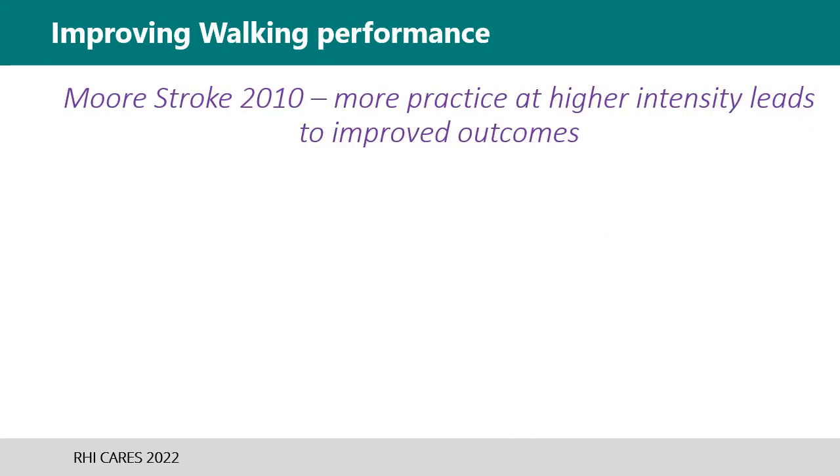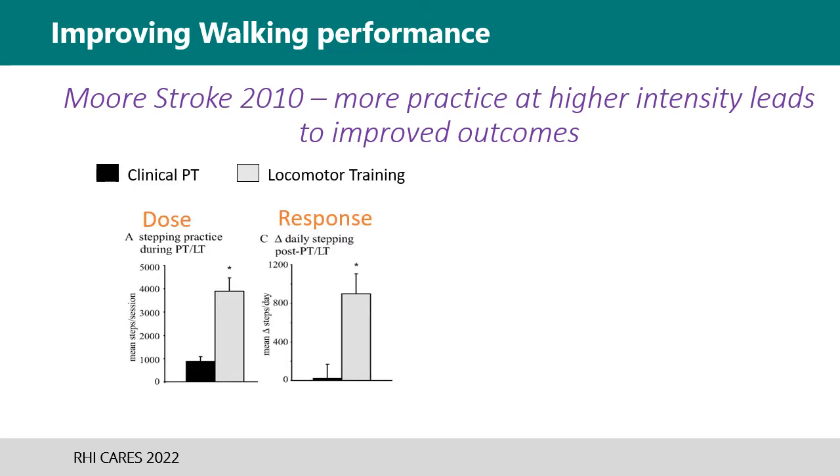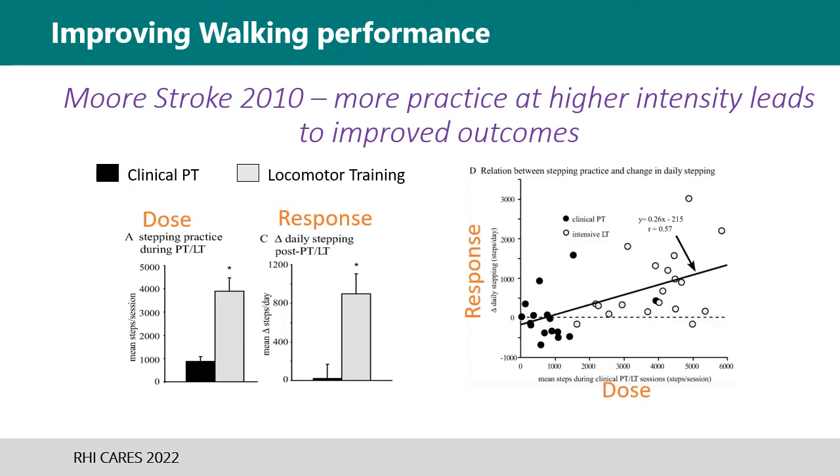In Stroke 2010, Moore shows that the more practice patients get with stepping or repetition at an increased intensity results in greater functional gains in the area of walking. These graphs show that a significant difference occurs in the change of daily stepping at home following four weeks of treadmill training as compared to the last four weeks of conventional therapy. A dose-response relationship is shown in that more steps during either traditional PT or treadmill training resulted in greater change in stepping habits at home. This data suggests that perhaps we as clinicians should consider exercise or stepping as a medicine for PT where there is an optimal dose to achieve an optimal response.